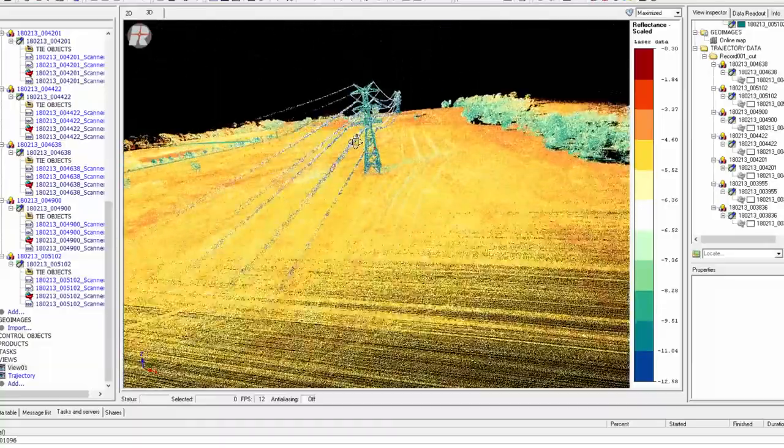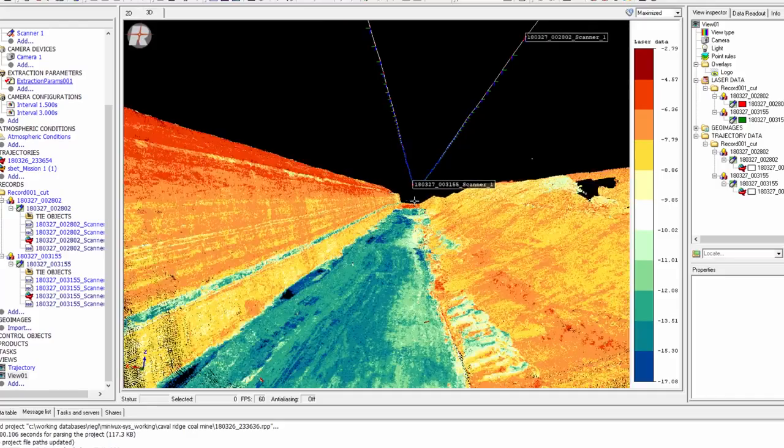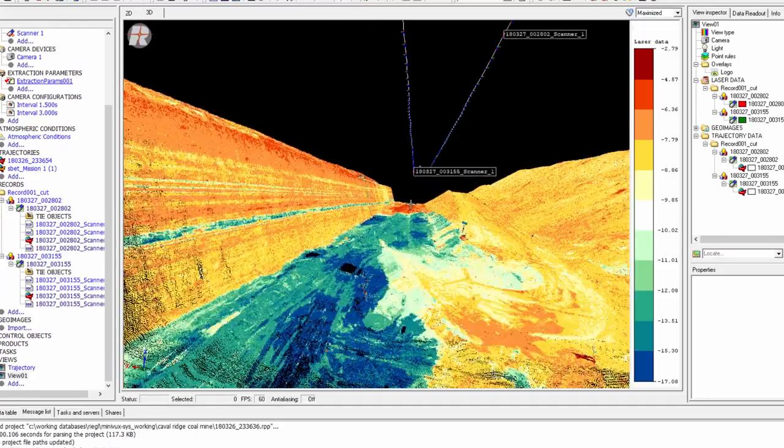These areas include vegetated areas, river systems and coastlines, mine sites and tailings dams, and infrastructure or utility corridors.